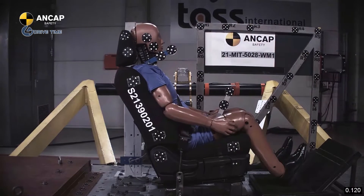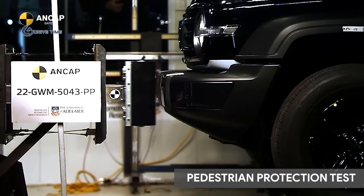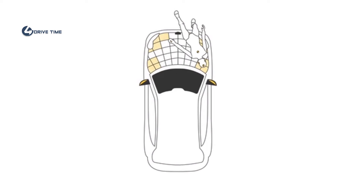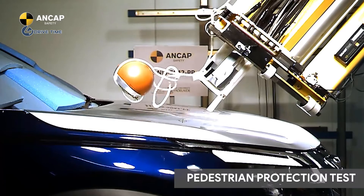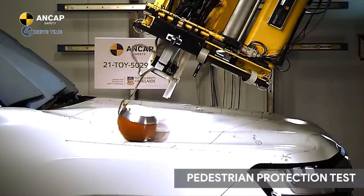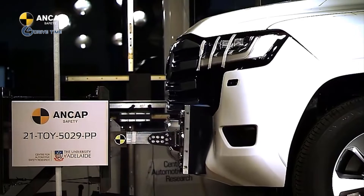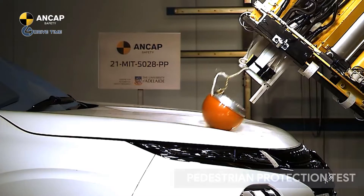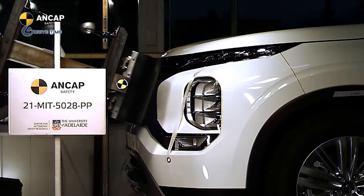Pedestrians make up a significant proportion of those killed or seriously injured on our roads as a result of a collision with a vehicle. Our testing not only ensures those inside the vehicle are protected, but also looks at how well the design of a vehicle can protect those outside it. Our pedestrian tests are conducted to estimate the likely head and leg injuries a child or adult pedestrian would sustain. This is done by firing head forms and leg forms at various test locations on the front bumper, bonnet, windscreen and A-pillars of the test vehicle. Pedestrian protection tests are conducted at a speed of 40 km per hour.